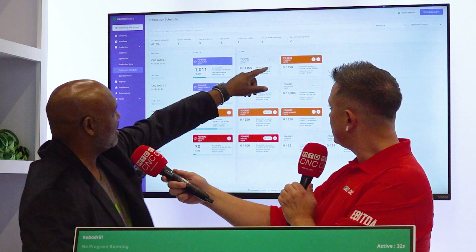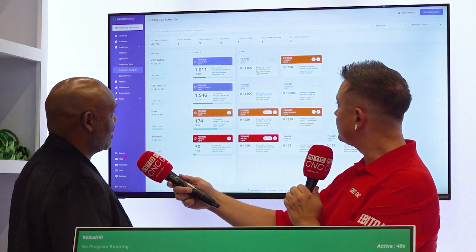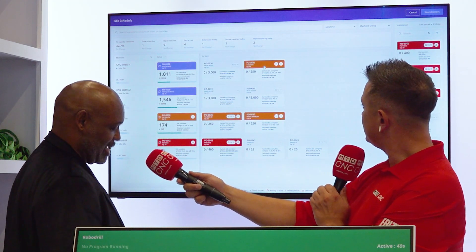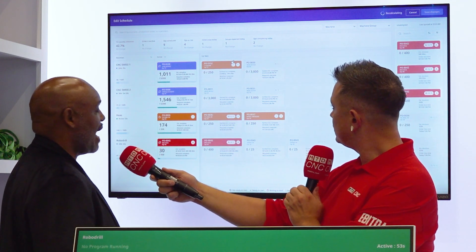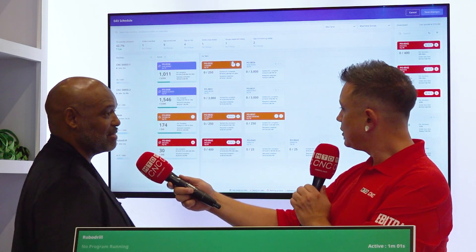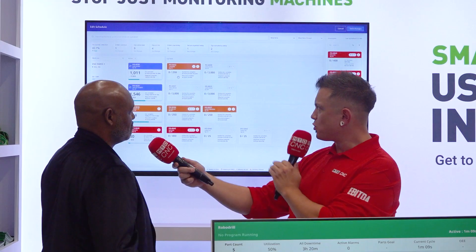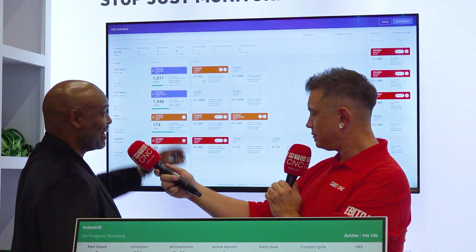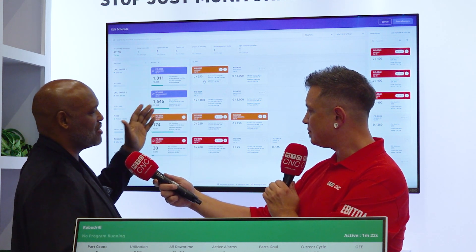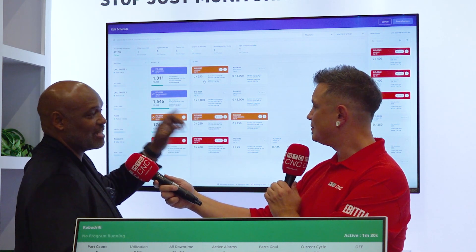For example, on CNC Swiss 1, a stop sign icon means the job is not ready to run, even though it won't be late. You can go to Schedule Work, click the button, and move a ready job in front of it. You can also schedule work through drag and drop, and the schedule recalculates using real-time information every time a cycle changes or you make an adjustment. If a job remains orange after reordering, you can drag and drop it to another machine where it can be completed on time.